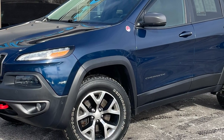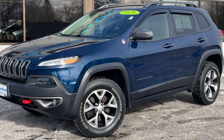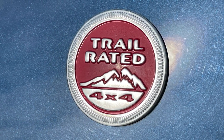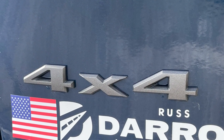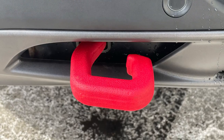Resurrecting a familiar nameplate, the Cherokee continues a tradition of comfort, style, and mild off-road capability put together in an attractive package. This Trailhawk in Patriot Blue Pearl Coat takes the ruggedness up a notch by adding trail-rated features such as an active drive four-wheel drive system with an additional inch of ground clearance, numerous undercarriage skid plates, and front and rear tow hooks.